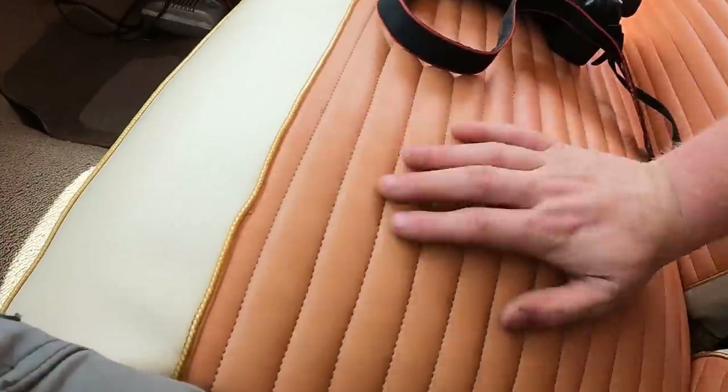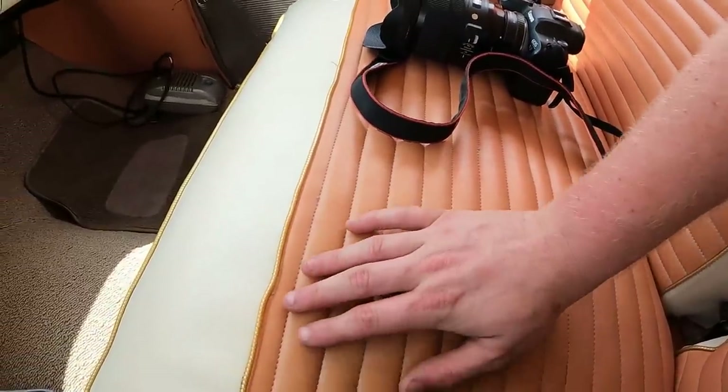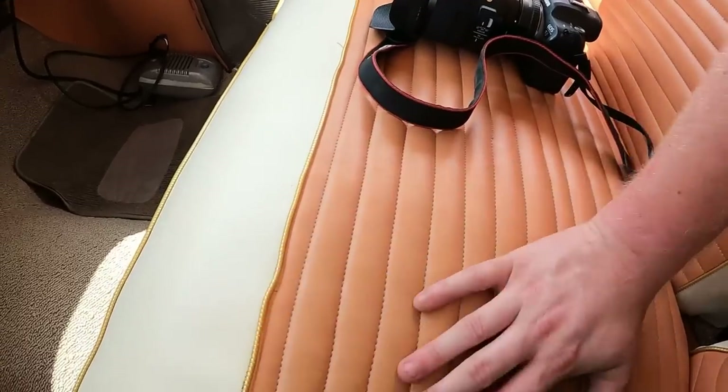Let's talk about the seats. The seats are super comfortable in this car. I've never been in a '50s car where the seats were this comfortable, especially from Ford. Very, very nice plushy seats.